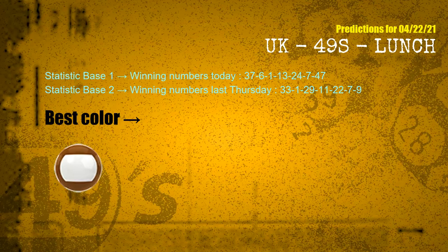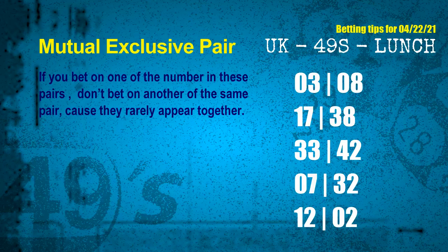According to the statistics above, with winning numbers today 37, 06, 01, 13, 24, 07, 47, and winning numbers last Thursday 33, 01, 29, 11, 22, 07, 09, the most frequently following color is brown. Now we have some following ones and ball colors. Here are some tips for you to increase hit odds, such as mutual exclusive pairs. These numbers in a pair both match the following ones and colors, but according to thousands of results before, they rarely appear together.